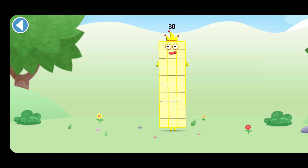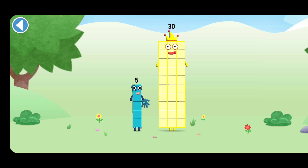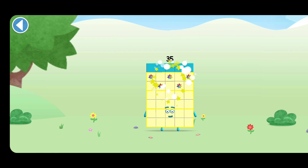You're about to meet number block 35. Can you add 5 to 30 and make number block 35? Drag number block 5 onto number block 30. Well done!